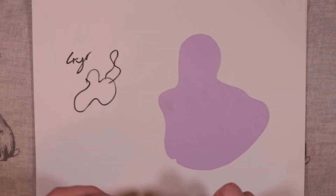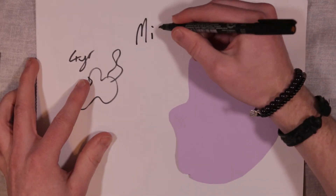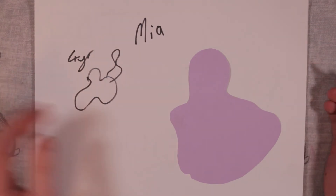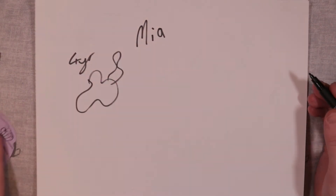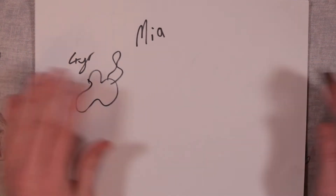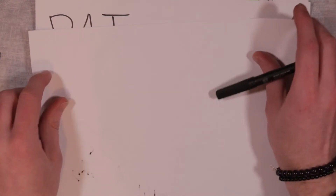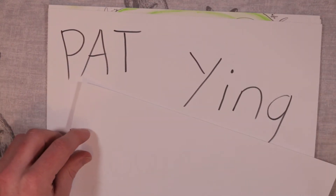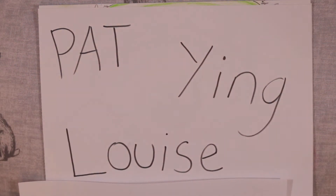When I first got her, her name was Mia — a lovely name, the name given to her at the shelter, although that reminded some people of another person. I have a notion who. But I knew I wanted to change her name beforehand, so to start with we had Pat, Ying, and Louise as potential name candidates.